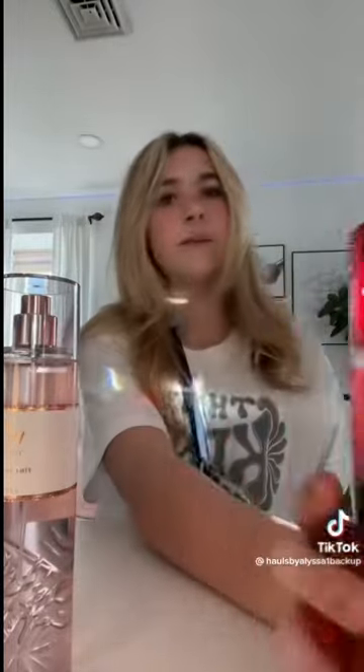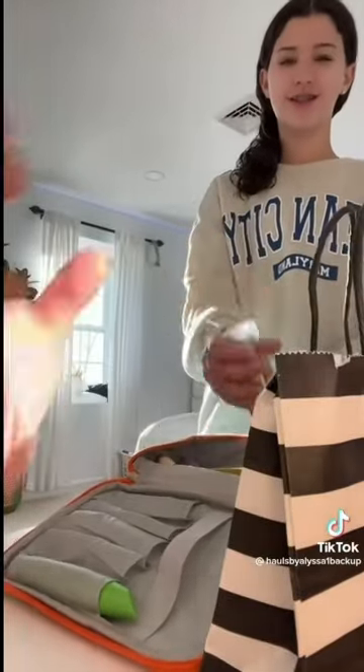Next I went to Bath and Body Works and look at the scent I got — Pure Wonder. I saw a bunch of TikToks talking about how good it smells, and it's not that bad, but it's also not that good. My top two favorites are Thousand Wishes and Warm Vanilla Sugar — Ava even has a mini Warm Vanilla Sugar. Pure Wonder smells good, but not amazing.